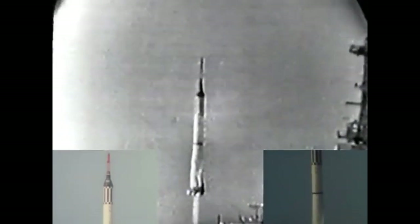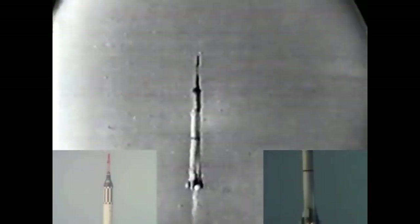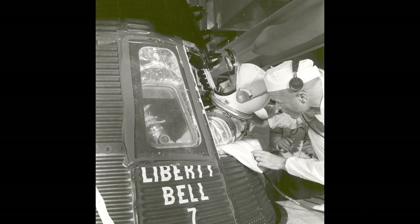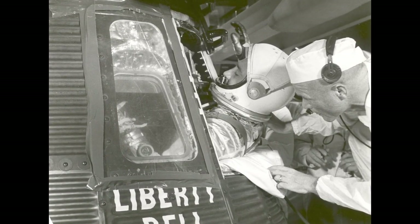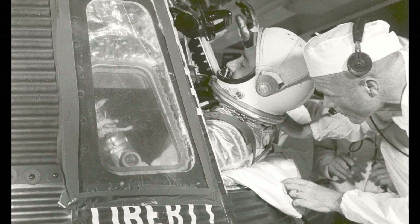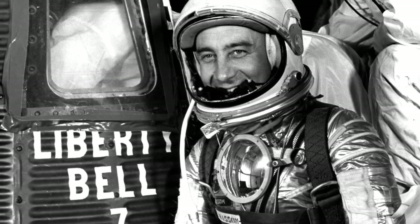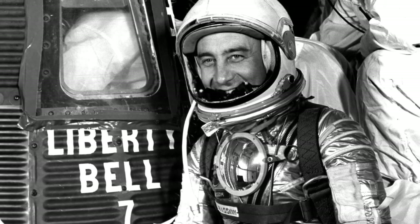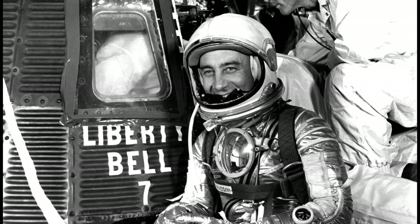The mission was to continue to research and study man's capabilities in space, as well as test new features in the spacecraft, one of which was an explosively actuated side hatch. This hatch was designed to utilize an explosive charge that would fracture the 70 bolts that attached the hatch and quickly separate it from the spacecraft. Both the astronaut inside and the support team outside had the ability to trigger this function, which was meant as a safety device in case the astronaut needed to quickly exit the spacecraft.